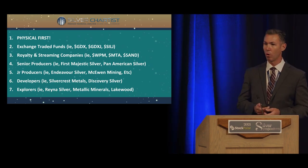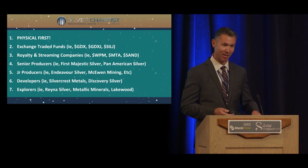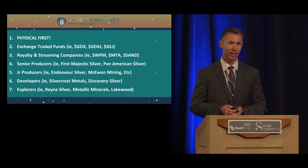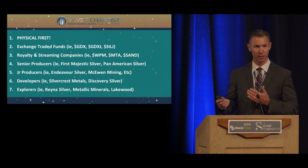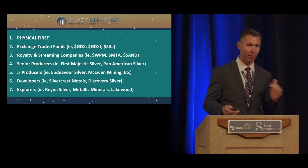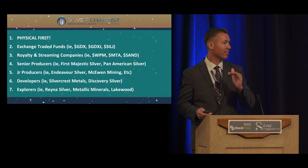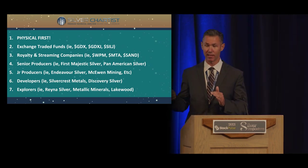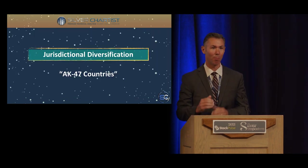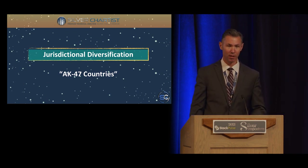Personally, I build my core portfolio around royalty and streaming companies. They're not going to be 10, 20, or 30 baggers, but I think it's a relatively safe way to get a 5 or 10 bagger over the course of this bull market. Don't overlook royalty and streaming companies. Then you've got senior producers, junior producers, and explorers and developers. I personally put about 25% of my precious metals portfolio into that last category — that's not a one-size-fits-all answer, but that's what's right for me.